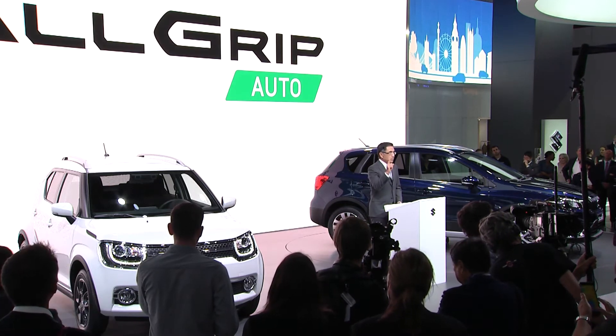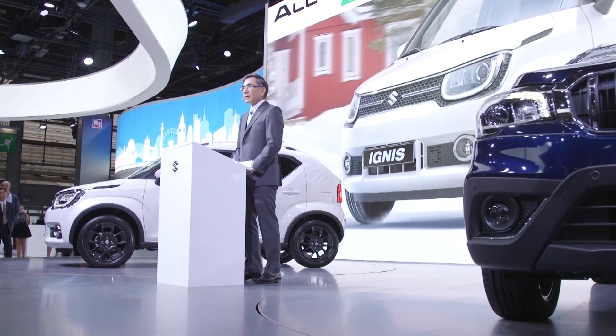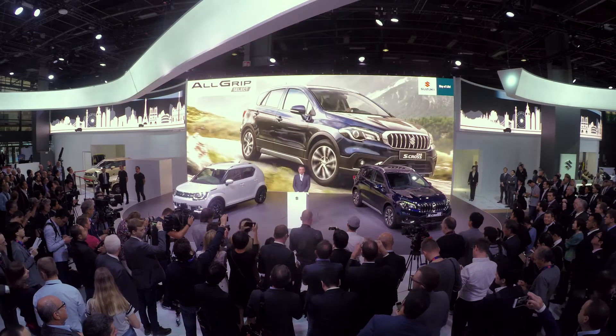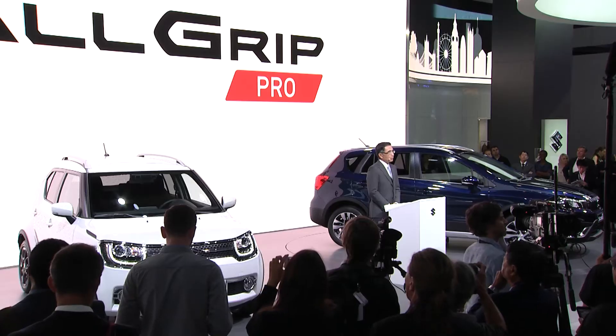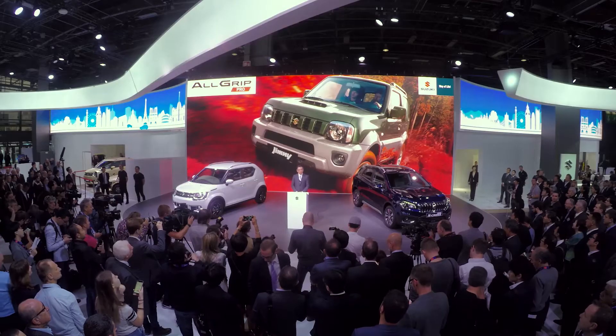The first is AllGrip Auto, featured in the new Ignis, which offers peace of mind in everyday driving. Then we have AllGrip Select, available in the SX4 S-Cross and Vitara, which lets you select the control mode. Finally, we have AllGrip Pro, as found in the Jimny, for the most challenging driving conditions when you are exploring the unknown.